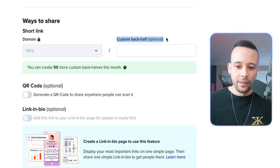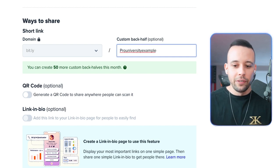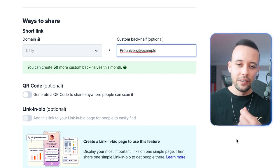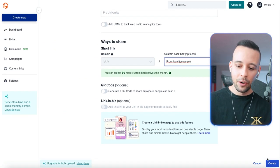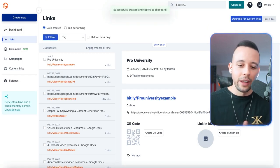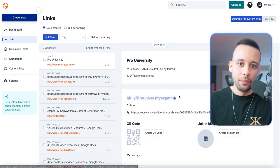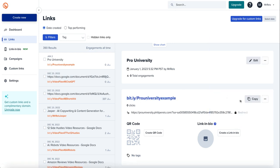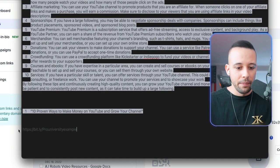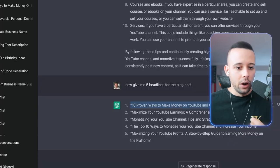Go down to 'custom back half' and select something easily memorable. In my case, I selected 'pro-university-example.' Click 'create,' and the link I chose was available — so now my link is bit.ly/pro-university-example, which anyone can remember. Just copy this link and go back to your text file to paste it there.